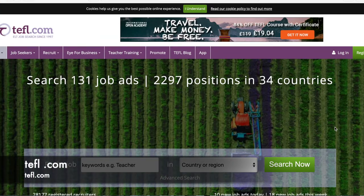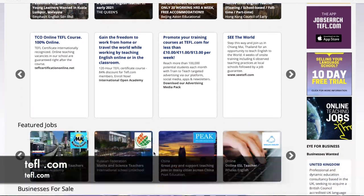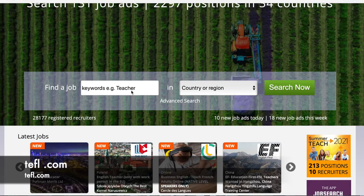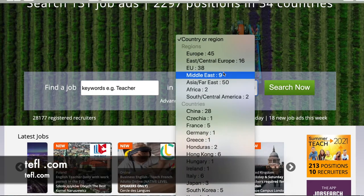Number eight is tefl.com. When you go on tefl.com, the page shows you how many job adverts are currently up, how many positions are posted, and how many different countries. Scrolling down you'll find quick links to their latest and featured job options. You can also use the search bar — put in 'teacher' or 'ESL,' or search by country and region. The number next to each country and region shows how many postings they have. For example, Europe has 45 job postings — let's hit search.